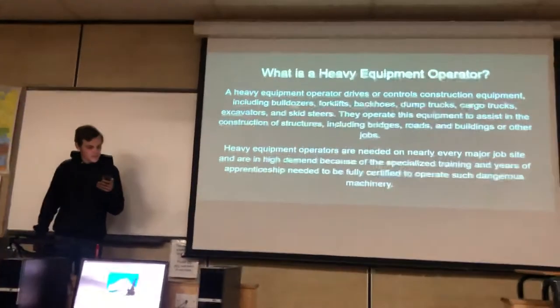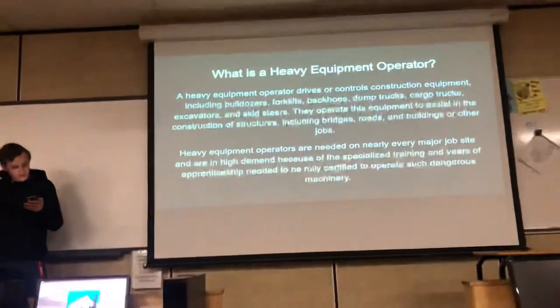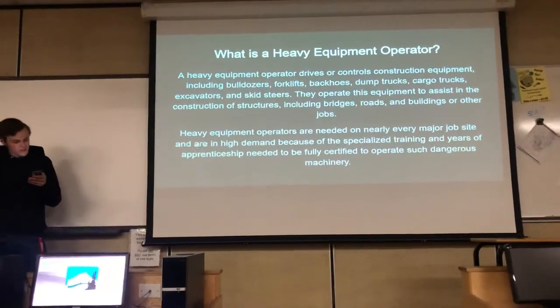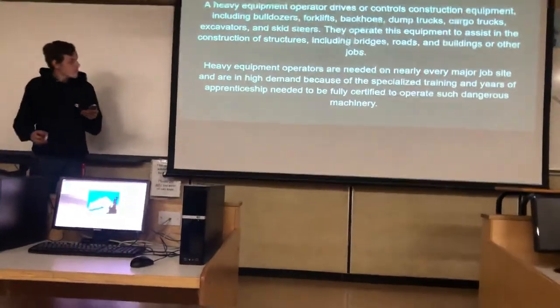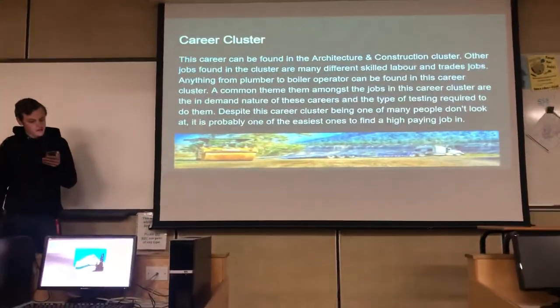They operate this equipment to assist the construction of structures, including bridges, roads, and buildings. Heavy equipment operators are needed on nearly every major job site and are also in high demand because of the specialized training and years of apprenticeship needed to be fully certified. This career can be found in the architectural and construction cluster.